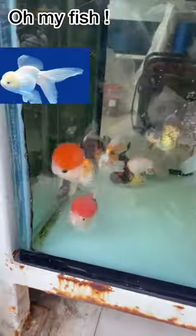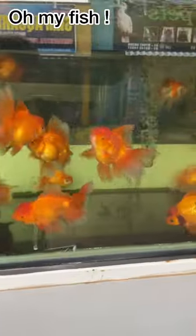This fish requires a little bit of maintenance. It needs a filtration system, an oxygen motor, and a heater.